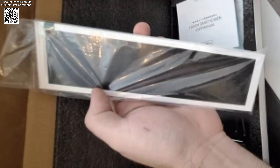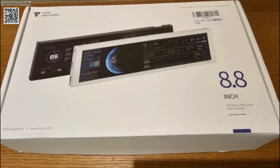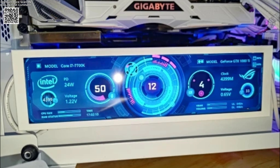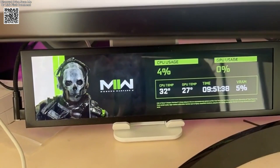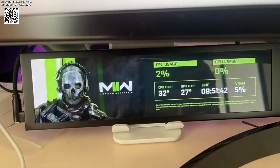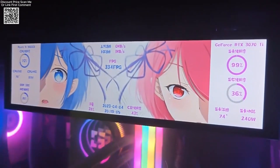The 8.8-inch IPS Type-C secondary screen is a sleek and powerful addition to your PC setup, designed to monitor vital system information in real-time. With a resolution of 1920x480, this high-definition display provides clear and vibrant visuals, making it easy to keep track of your CPU, GPU, RAM usage, and other critical performance metrics. Its USB-C interface ensures a simple plug-and-play connection, requiring no additional software like IDA64 for operation.